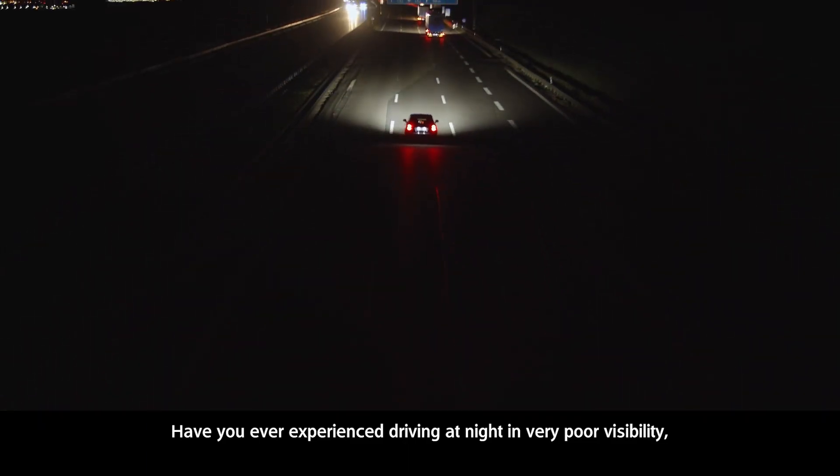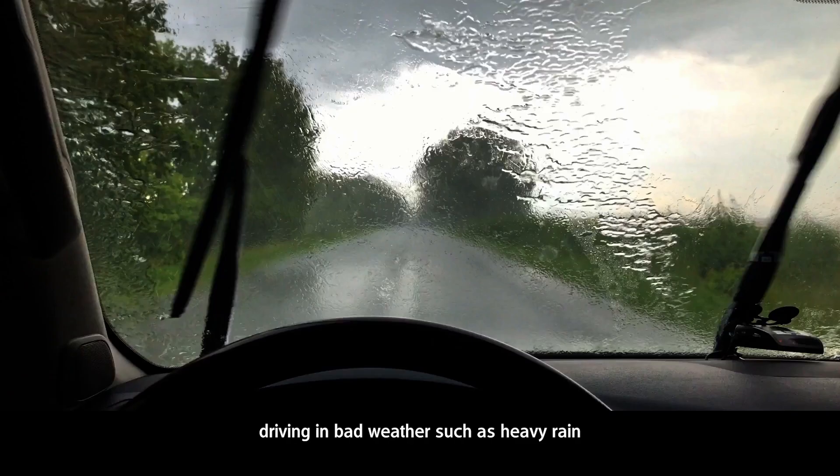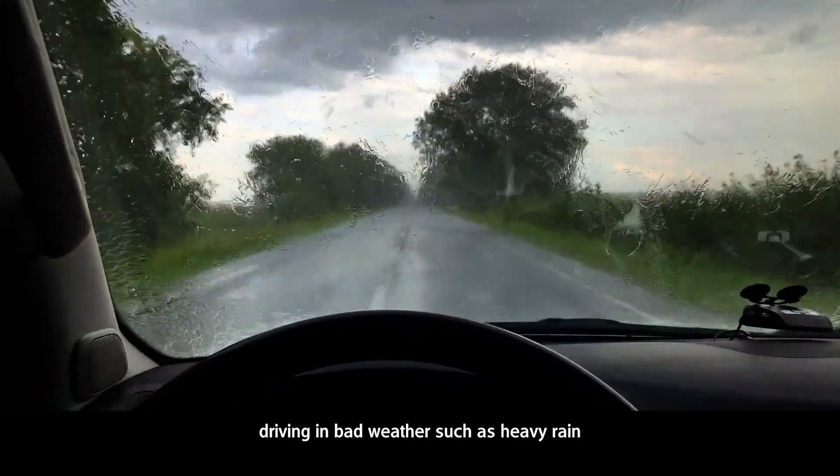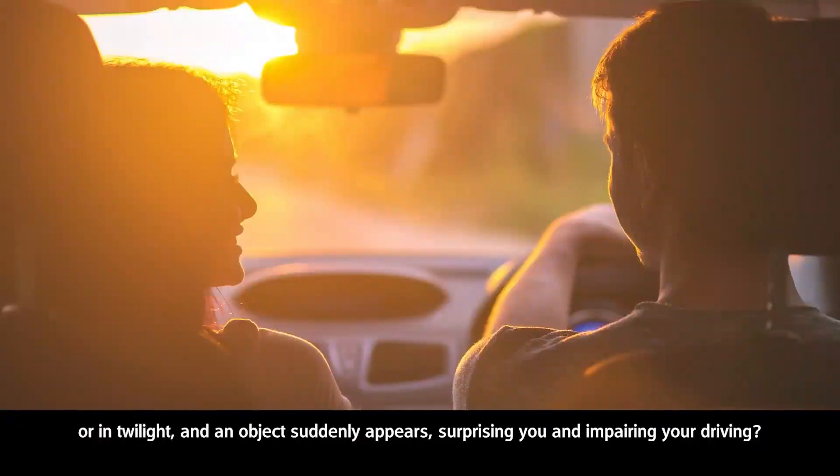Have you ever experienced driving at night in very poor visibility, driving in bad weather such as heavy rain, or in twilight when an object suddenly appears, surprising you and impairing your driving?